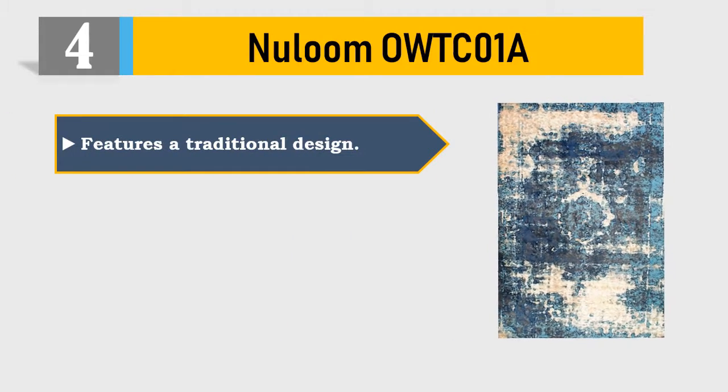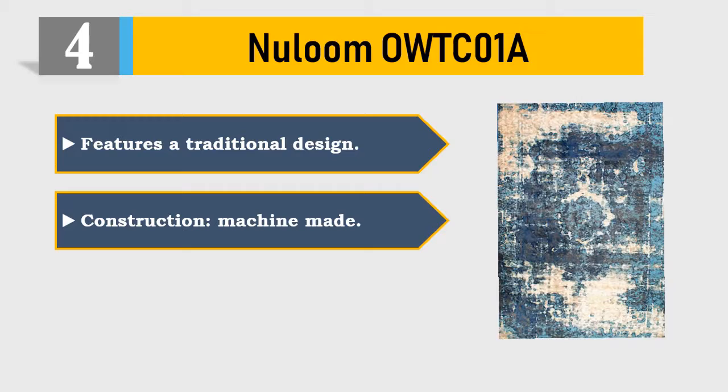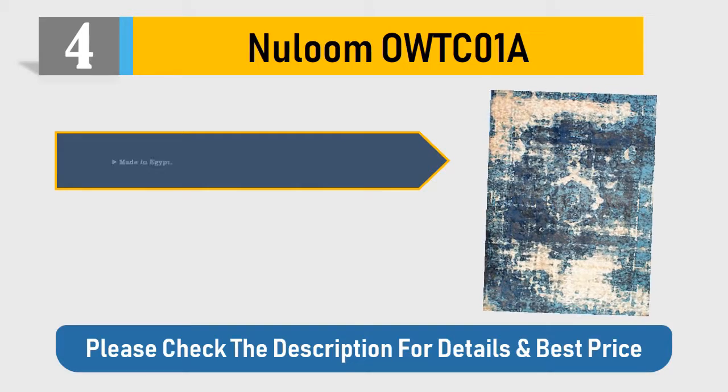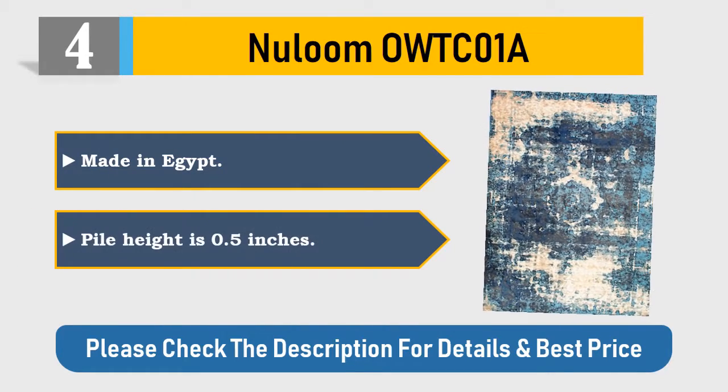Number four: New Lumo WTC 01. Features a traditional design construction, machine made. Material is 100% polypropylene, made in Egypt. Pile height is 0.5 inches. Please check the description for details and best price.